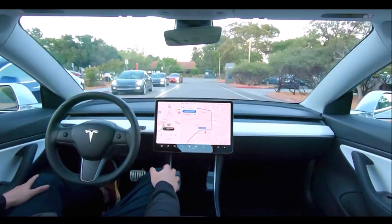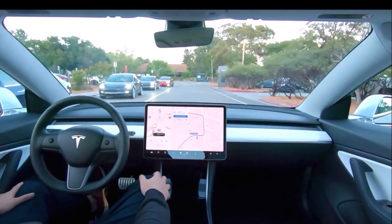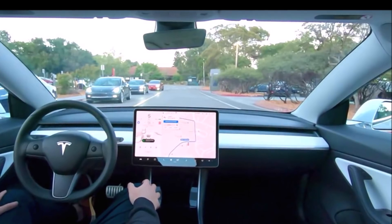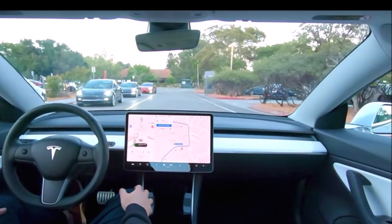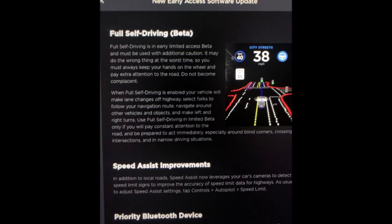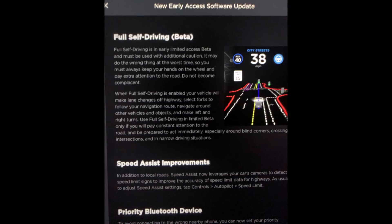Tesla's focus on safety was immediately evident in the release notes. They wrote: 'Full Self-Driving is in early limited access beta and must be used with additional caution. It may do the wrong things at the worst time, so you must always keep your hands on the wheel and pay extra attention to the road. Do not become complacent.' I want to add on my part as well — do not become complacent. It's still beta and not fully self-driving.